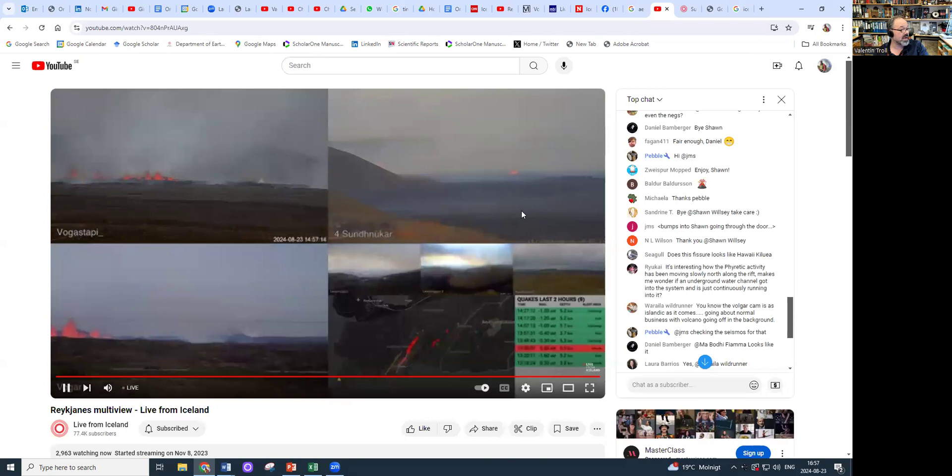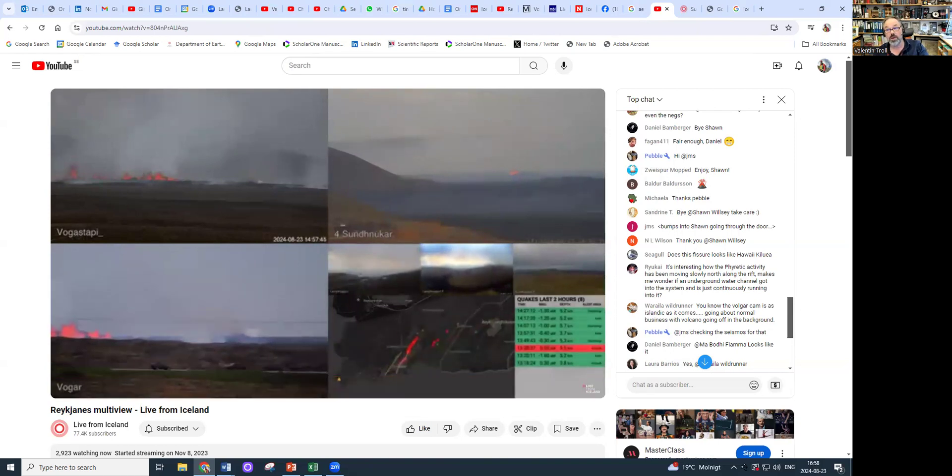The situation right now looks like this. This is the live cam — the view from Vogar, from the north coast of the peninsula looking towards the south, and it's quite impressive. Here we also have the view from approximately the southwest. Much of the activity is actually behind this hill, and you see this white cloud coming up — this is actually very important. It was a little stronger about half an hour ago and there must be some phreatic atmospheric activity. The fissure must have hit some groundwater aquifer reservoir, some subterranean accumulation, or some very wet upper soil substrate.